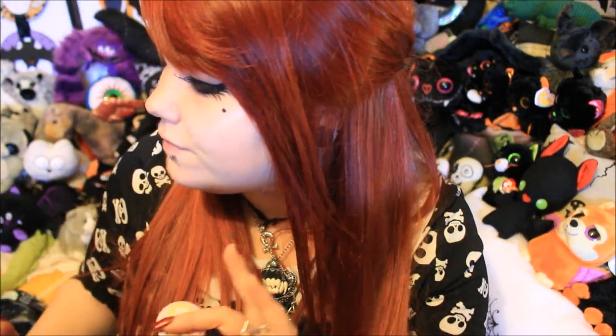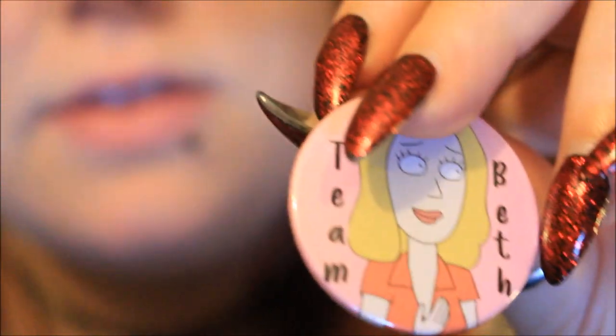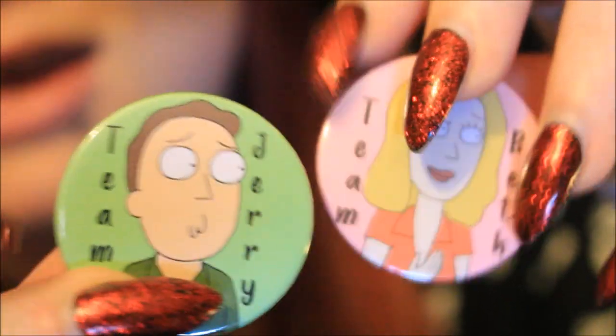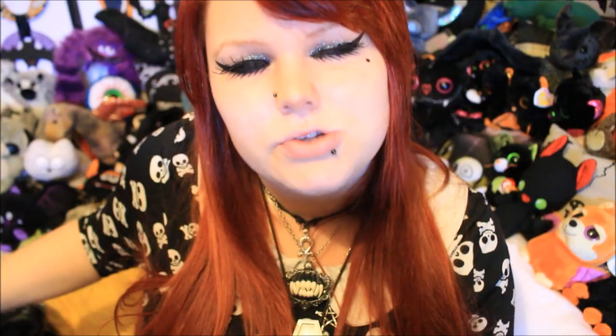It is going down slowly, but there's another pin badge — and again it's another Rick and Morty one. I'm literally going to potentially have to get a whole new jacket just for Rick and Morty pins. This is a Team Beth pin, which is Morty's mum. And I thought the other pin I felt in here might be a Team Jerry one — and yes, they have a Team Jerry one as well. These go super nicely together.